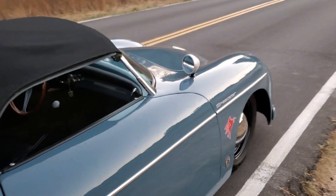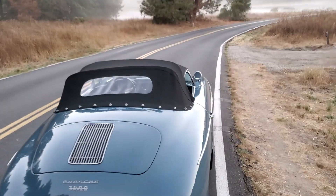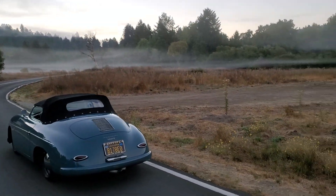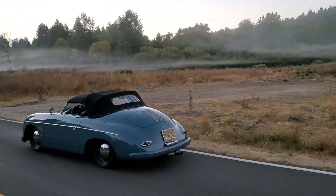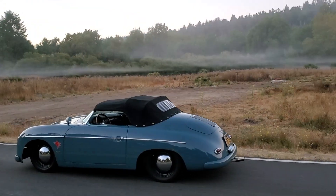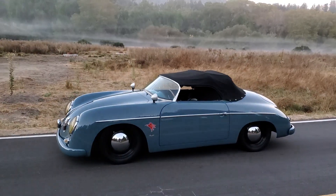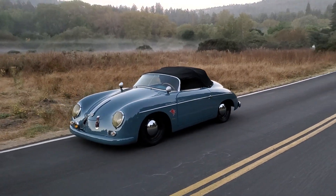What we have here is the finished product. I brought you guys out to my favorite spot to film cars — when I sell a car I shoot the pictures out here. Just got lucky with this inversion layer this morning. What a beautiful morning it is out here.